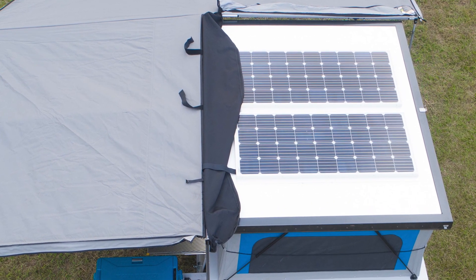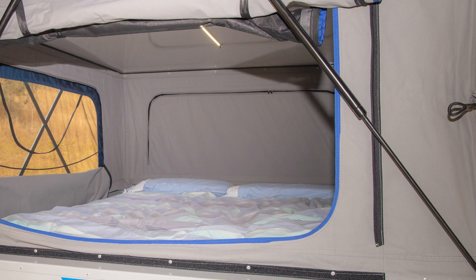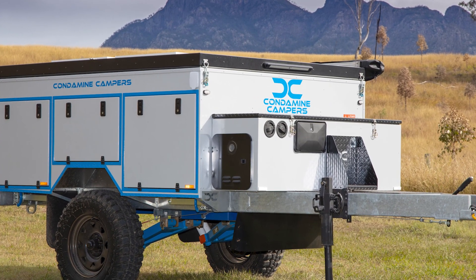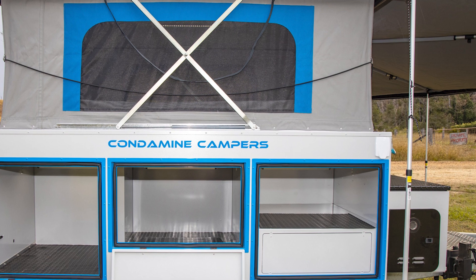There's a fridge slide that can handle a 95-liter fridge freezer — it's like having Gordon Ramsay as your camp buddy, except without the swearing, unless you forget to pack the wine. And the storage? It's like Mary Poppins' bag on wheels. You've got a front box for jerry cans and a gas bottle, a pantry that's practically Narnia, and enough space on the driver's side to fit a family of kangaroos. Seriously, it's so roomy you might forget you're camping.